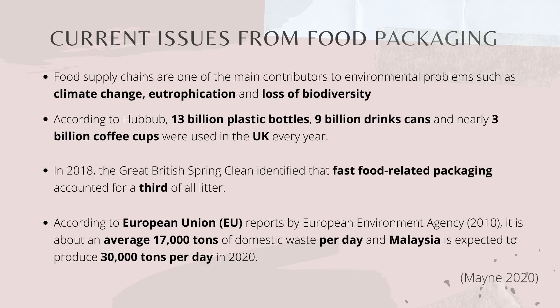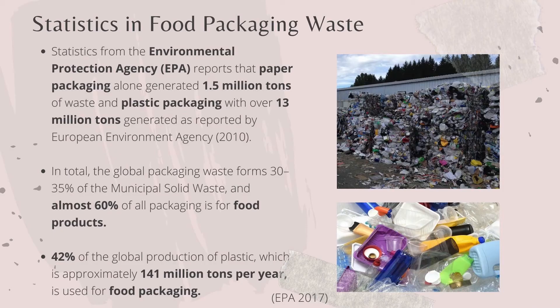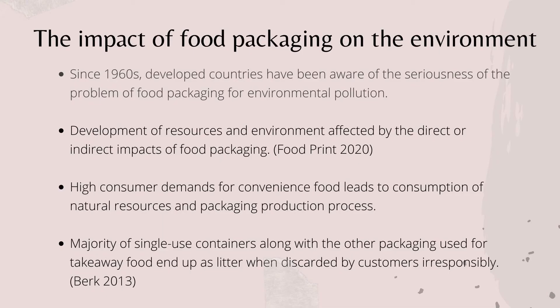Due to the pandemic caused by COVID-19, food packaging waste is expected to further increase. Statistics from EPA reports showed that paper packaging alone can generate about 1.5 million tonnes of waste, and similar figures were found for plastic packaging. In total, global packaging waste forms 30–35% of municipal solid waste, and almost 60% of them belong to food products. What's even worse is that 42% of global plastic production comes from food packaging. Ever since the 1960s, developed countries have been aware of the seriousness of environmental pollution caused by food packaging, due to high consumer demands for convenience food, which leads to high consumption of natural resources and packaging production. Majority of single-use containers along with other packaging used for takeaway food ended up discarded irresponsibly by customers.